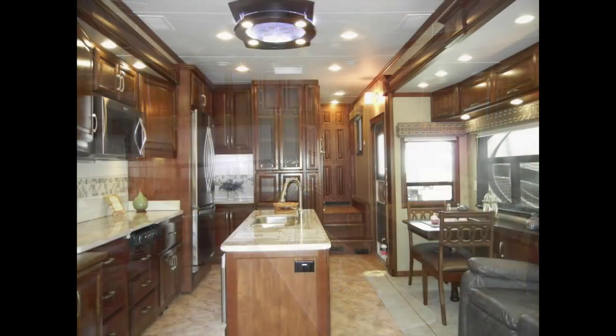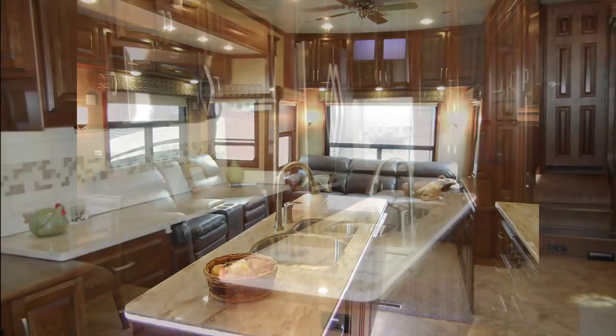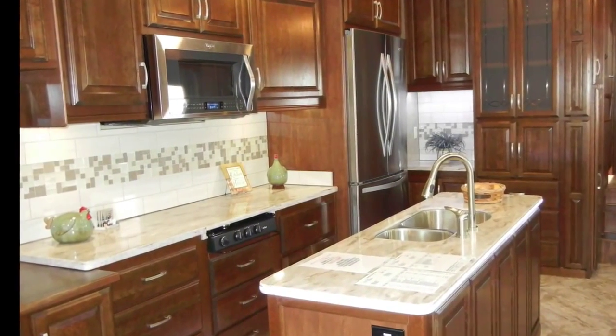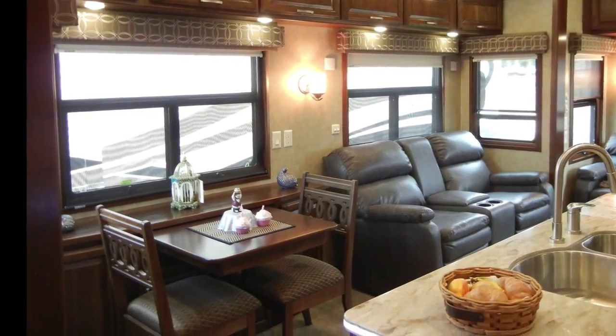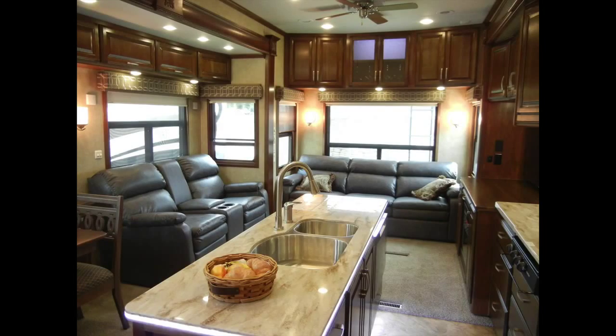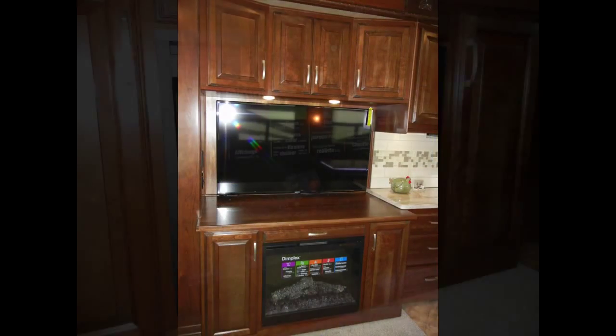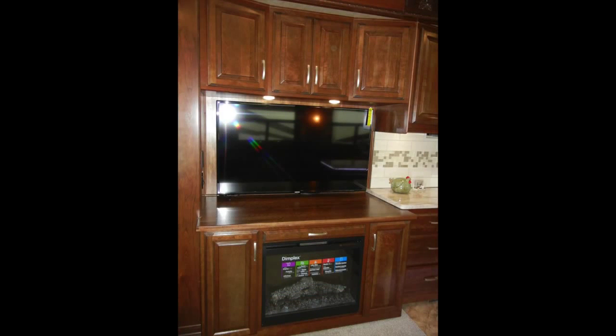The decoratively lit island allows for extra serving and storage space. And you'll love the high-polished, solid-surface countertops and hand-laid tile backsplash. In the living area, the Mobile Suite 38 RSSA has a hardwood dining table, an 87-inch high-to-bed sofa, entertainment center with built-in electric fireplace, and the complete home theater package including a 55-inch Samsung LED HD TV.